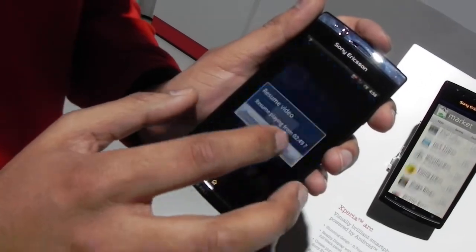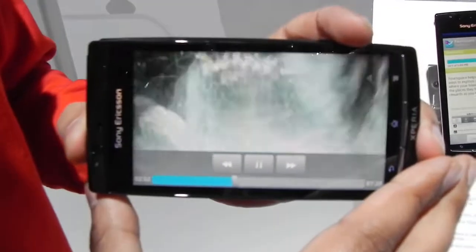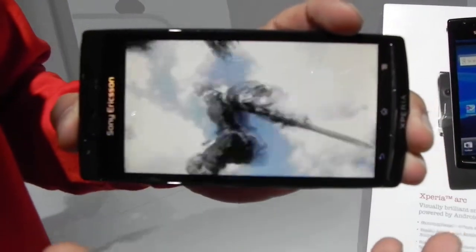One of the main things about the handset is the Bravia mobile engine. Just to give you an idea, that's the kind of video quality you could expect.